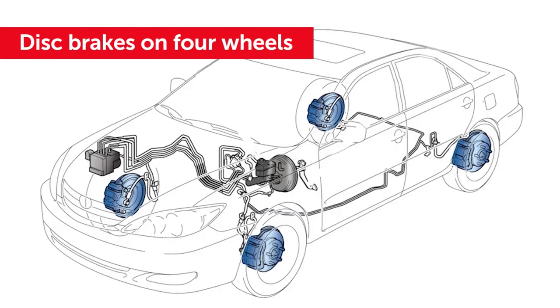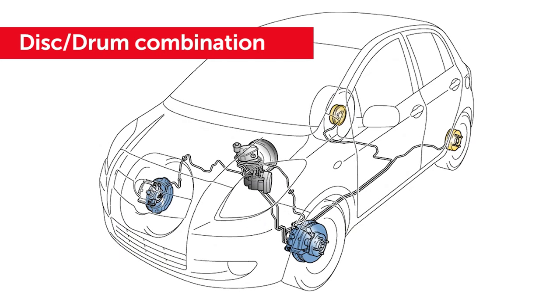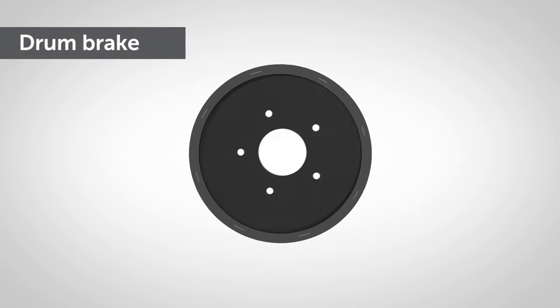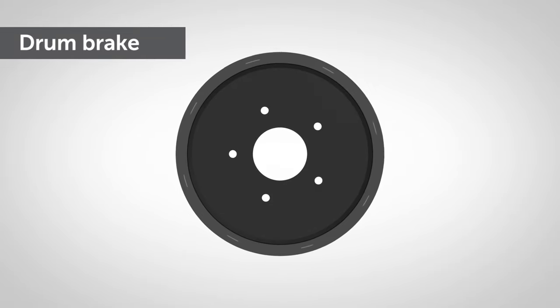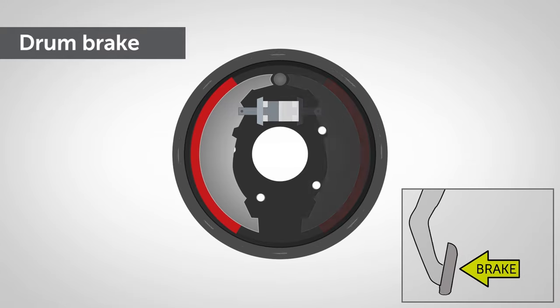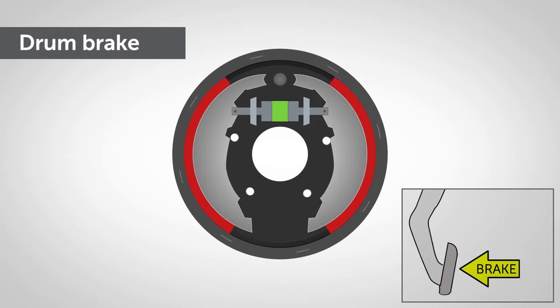Many Toyota vehicles use disc brakes on all four wheels, but some use a disc-drum combination. Simple and low-maintenance, drum brakes use a cast-iron drum which rotates with the axle. When the brakes are applied, two inner shoes with pads act outwards to the inner face of the drum to stop the wheel rotating.